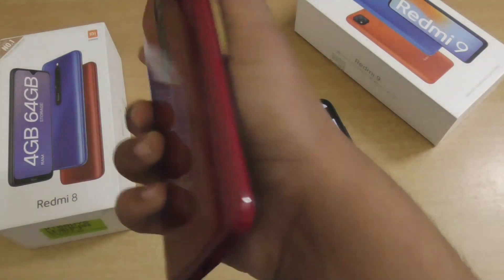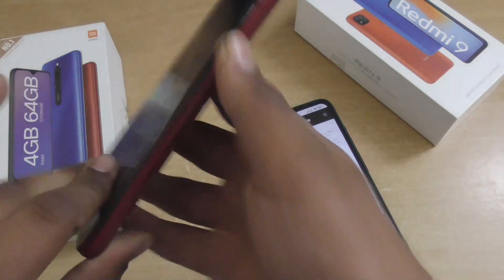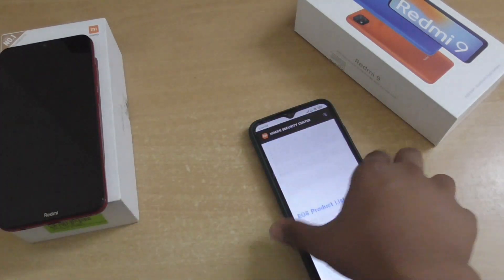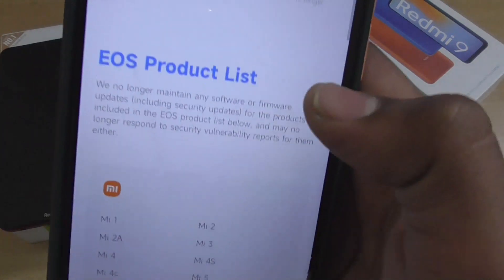This means the Redmi 8 smartphone will not get any MIUI 13 update or new security patch. You won't get anything — your phone is now end of life and you have to purchase a new smartphone. Xiaomi has clearly mentioned this on their website.